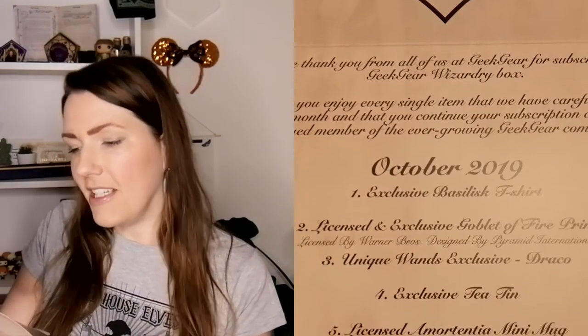As always, a massive thank you. The items in the October box are: the Basilisk t-shirt, the Goblet of Fire print, the unique wand — the Draco wand, the tea tin, the Amortensia mini mug, the Lucius Malfoy poster, and the Basilisk Blood tea. Next month's hint is Professor McGonagall — I'm so excited to see what they're going to do with that hint!